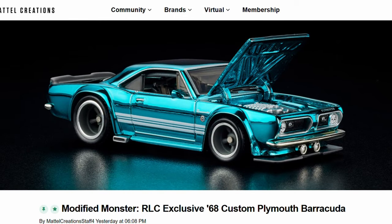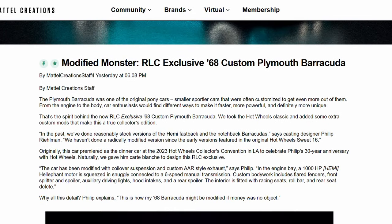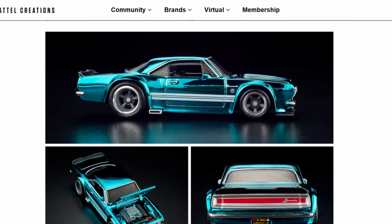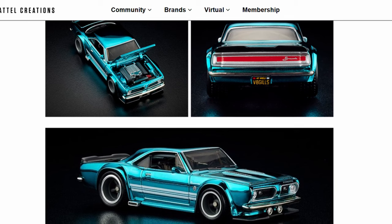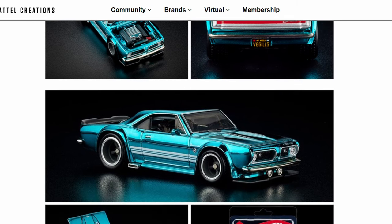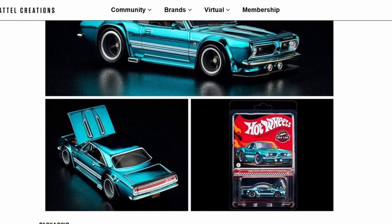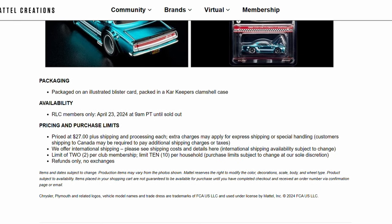The RLC drop for this week was announced on Friday, which is going to be this custom Barracuda. I like the colors — it's a mean stance. They've got that huge engine dropped into the front and it has the opening hood as well.